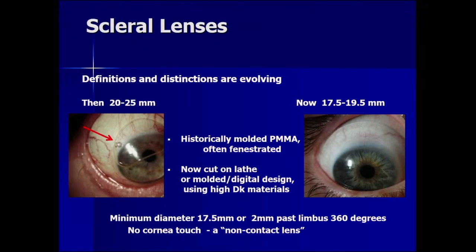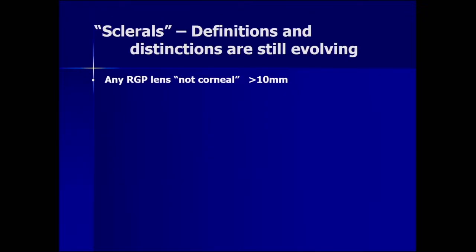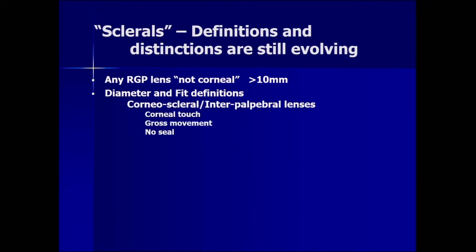There should be no cornea touch — it is a non-contact lens. In industry and among the lay population and even many optometrists who dispense these lenses, they'll call a scleral lens anything bigger than 10 millimeters that is not a corneal lens. But that's not very rigorous — there really should be both diameter and fit definitions. There are cornea-scleral or interpalpebral lenses, which sometimes touch the cornea. That's acceptable — there is gross movement visible at the slit lamp and no seal, and these are fine for the cornea. The question is whether you can get one the patient tolerates.